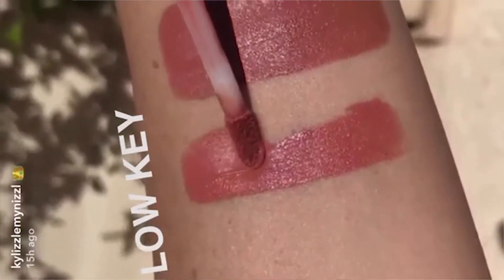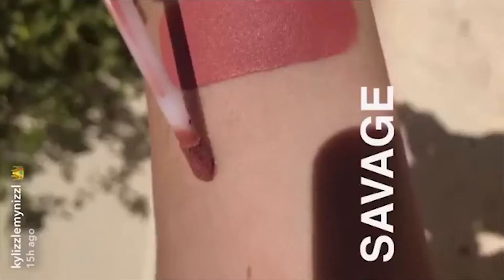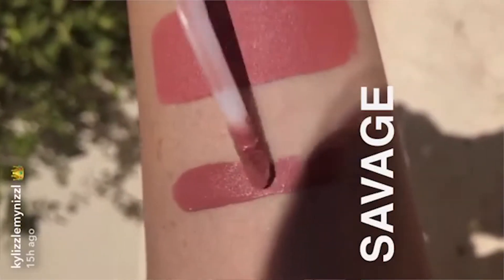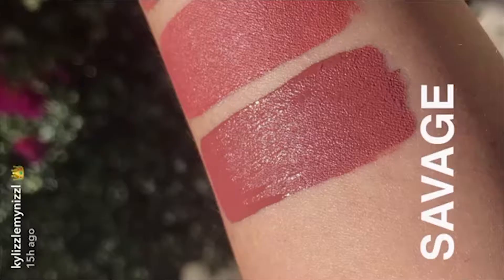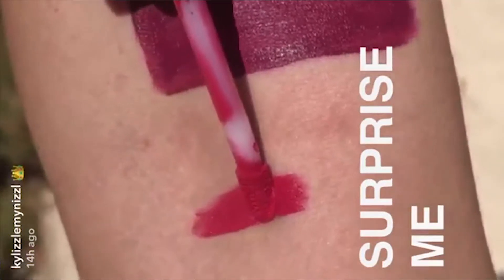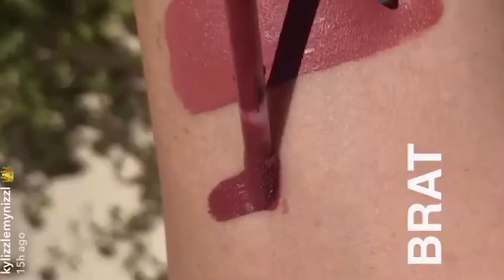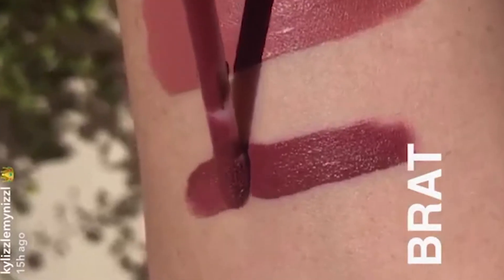Another color I love is Commando and Savage. They look similar — Commando and Savage are really close to each other — but I prefer Savage. Surprise Me is a really bright color and I wouldn't use that. And Brat — I'm not sure how to spell it — but I like it.